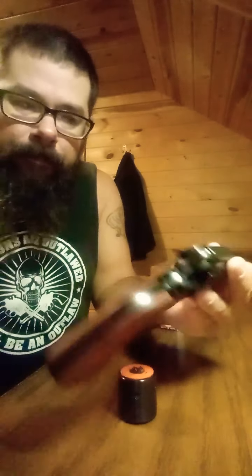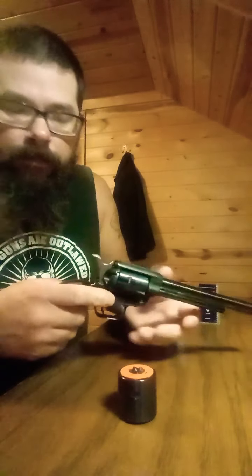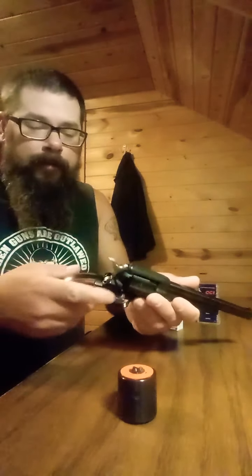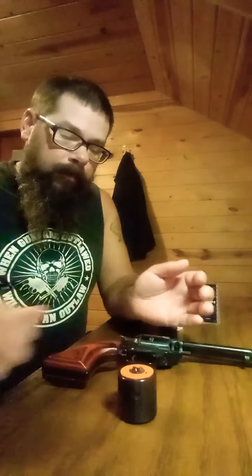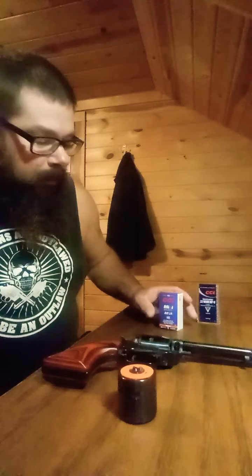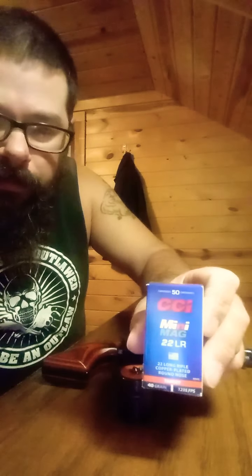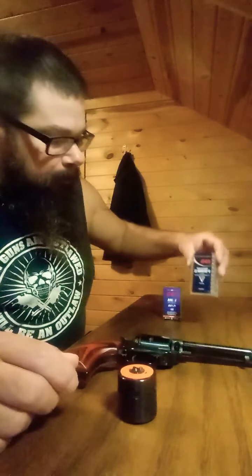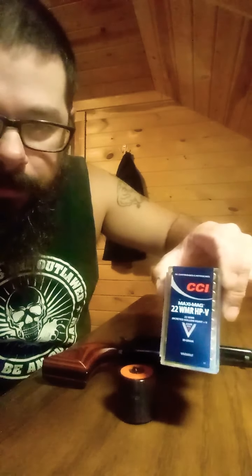It's got Cocobolo wood grips. Just so you all know, it is unloaded and the safety's on. What this shoots is 22 long rifle. The coolest thing about it, it also shoots 22 Magnum.